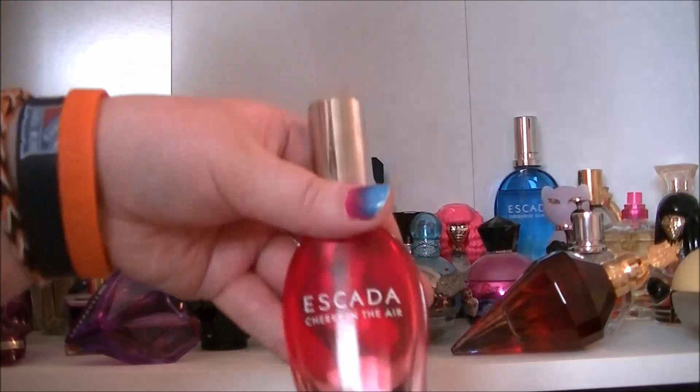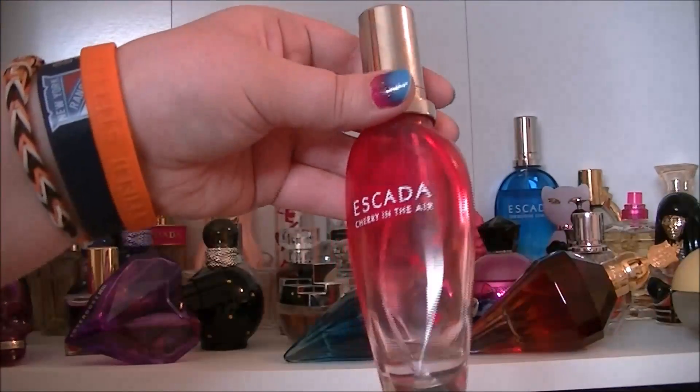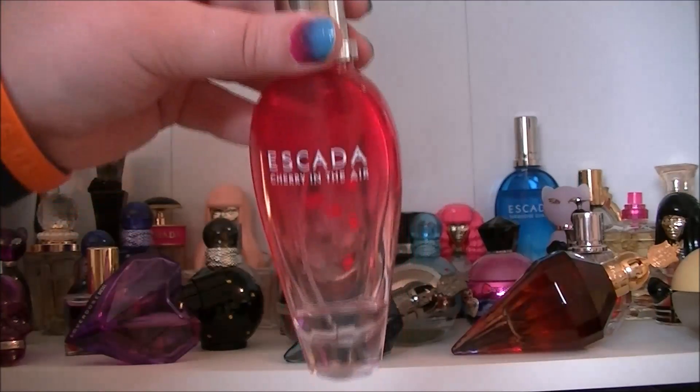Then we have another Escada one — this one's Cherry in the Air and this one again is one of my favourites. As you can see I'm running out, and yeah just a beautiful summer scent. Gorgeous.